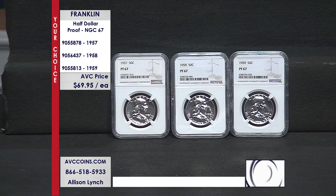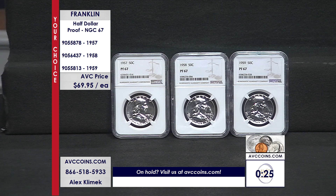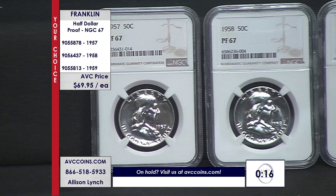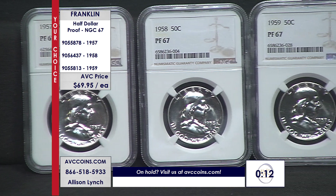Make sure you call in now and grab yours before they sell out. We're going to have to put a 30-second clock up — phones are very busy. A lot of people are buying one of each date, but it is a your choice, so you can grab just one out of the three. If you want a coin that's 64-plus years old in this 67 grade, they look like they were made within the past year — absolutely stunning. Beautiful price, beautiful coin.